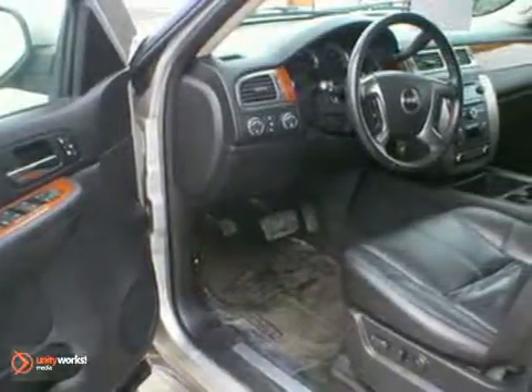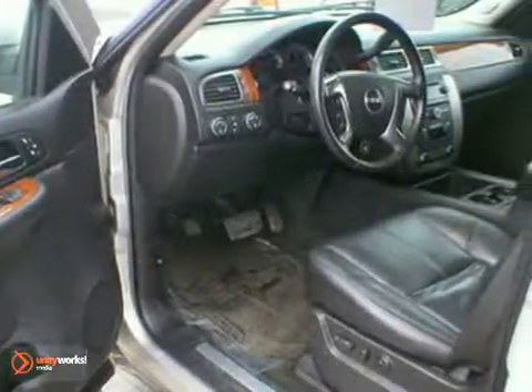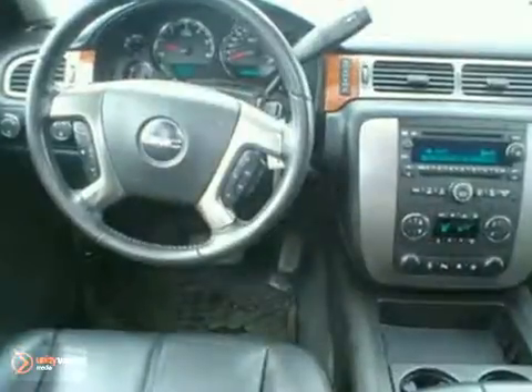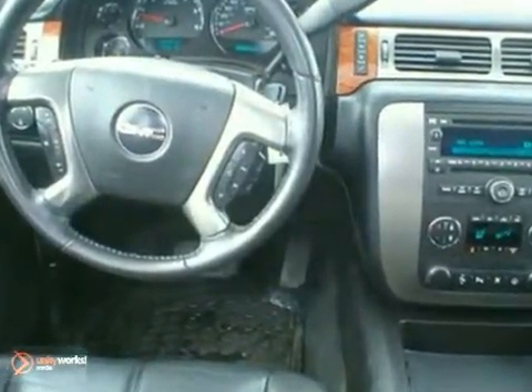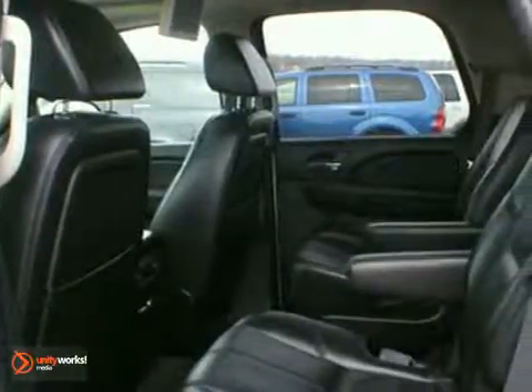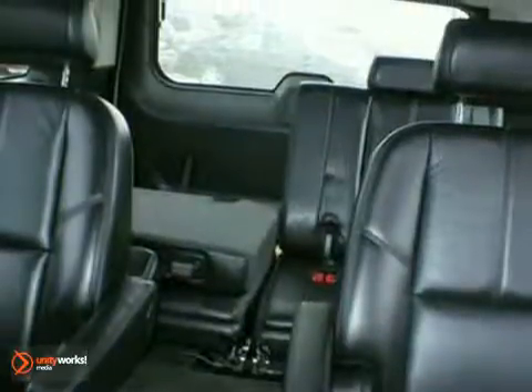Inside, you'll find a multi-speaker stereo sound system with a CD player and MP3 decoder, power door locks, OnStar Emergency SOS, dual-zone air conditioning, and more.